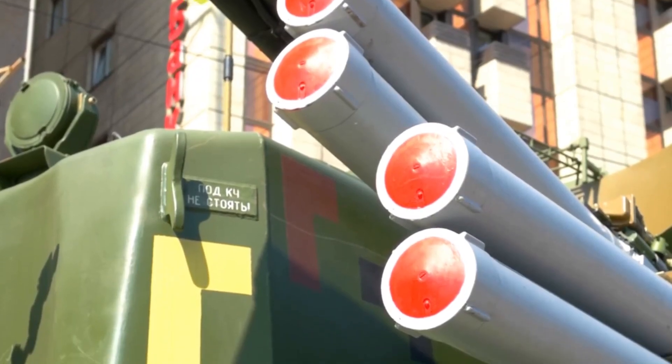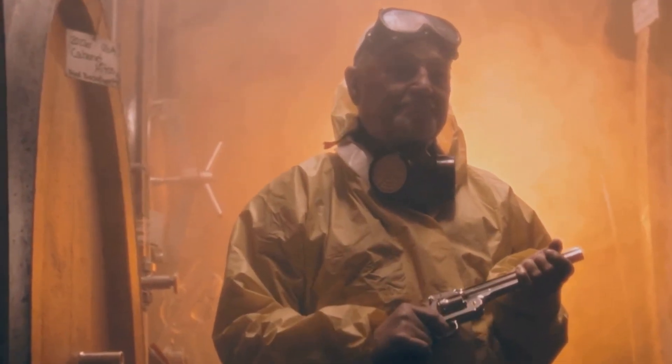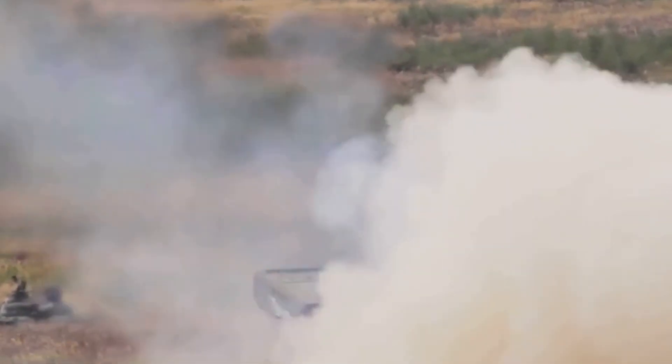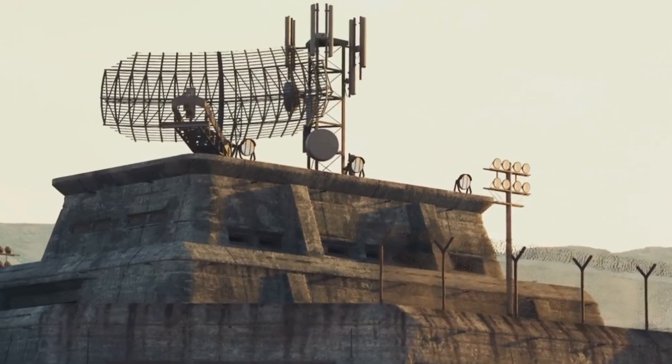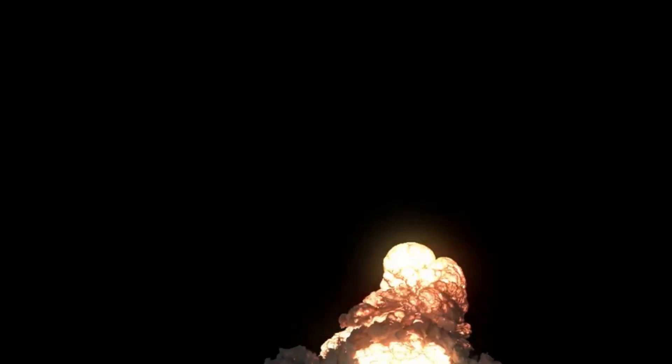First up, we've got the TOS-1A, nicknamed the Sunburn. This thing is basically a giant flamethrower on steroids. We're talking thermobaric rockets — these things don't just explode, they suck up all the oxygen in the area and create massive pressure waves that can obliterate anything in their path. Imagine you're hunkered down in a bunker, thinking you're safe, and then BAM! This thing unleashes a wave of fire and fury that can reach up to six miles away. It's designed to take out fortified positions, so if you think you're safe behind concrete walls, think again.